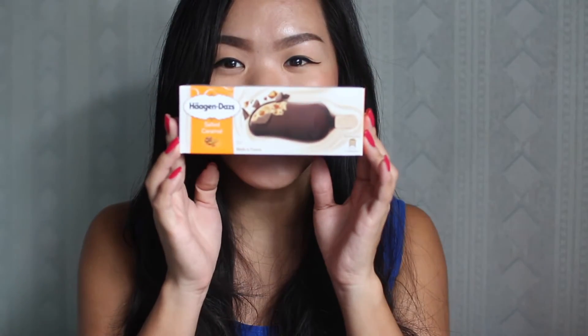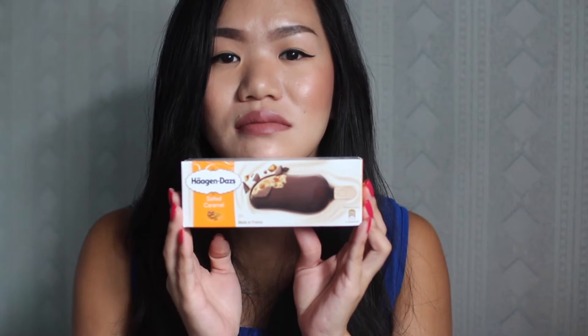My last favorite is possibly the best ice cream bar I have ever tasted in my life — the salted caramel ice cream bar from Haagen-Dazs. Salted caramel anything is amazing, but this one is just incredible. I'm trying so hard not to eat this right now. If you can find this anywhere near you, grab it, eat it, enjoy it, because it's freaking amazing. That's it for my current favorites — if you liked this video, please give it a thumbs up and subscribe for more!